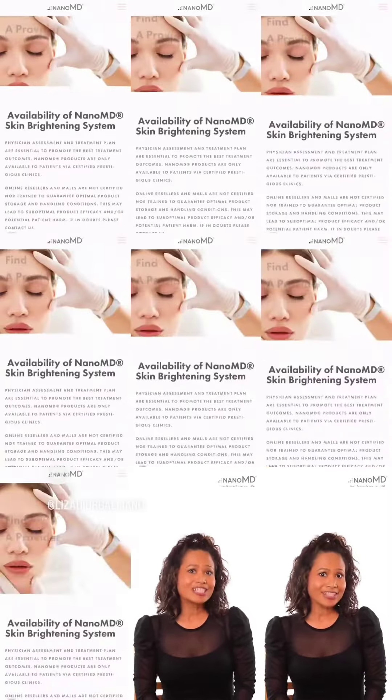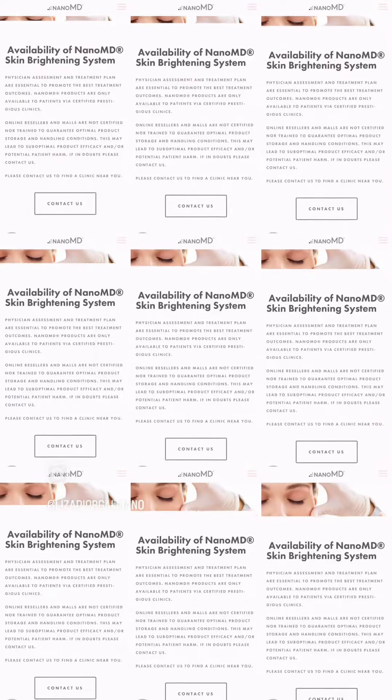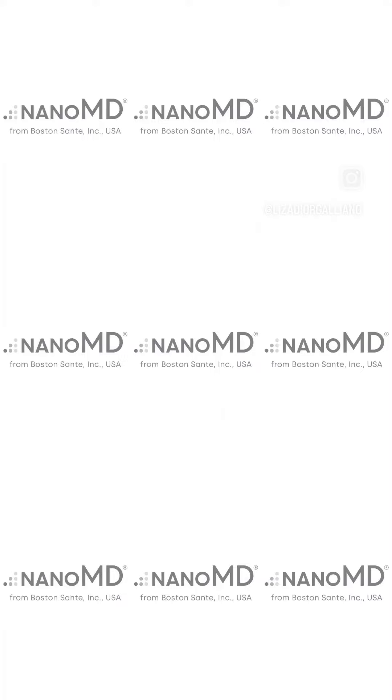If you're ready to take your skincare to the next level, talk to your healthcare provider about the NanoMD skin brightening system today. Your skin will thank you for it.